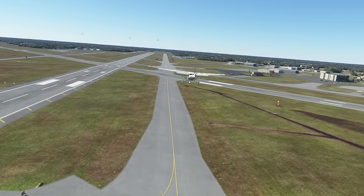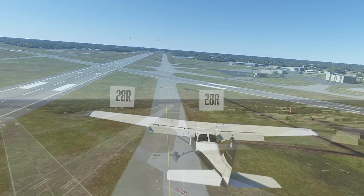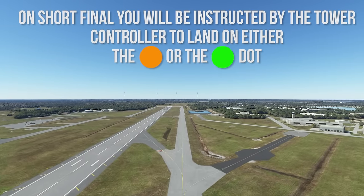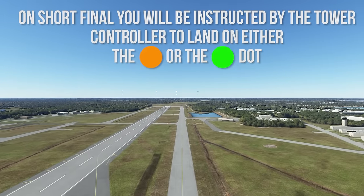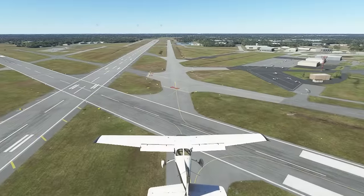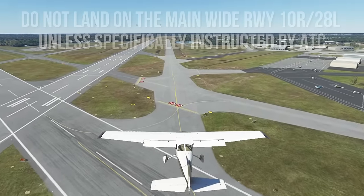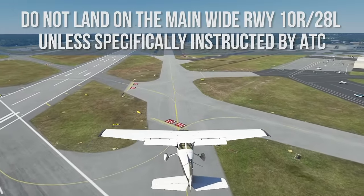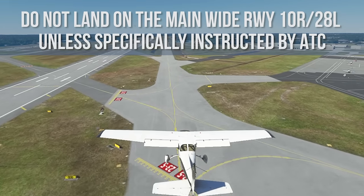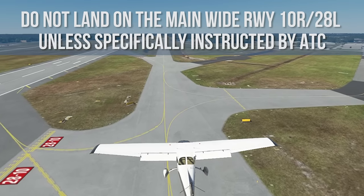As you turn final, the displaced thresholds are indicated by banners on each side of the runways. On short final, you will be instructed by the tower controller to land on either the orange or the green dot. Remember, these are actual taxiways converted to runways for Sun and Fun. Do not land on the main wide runway 10 right/28 left unless specifically instructed by ATC.